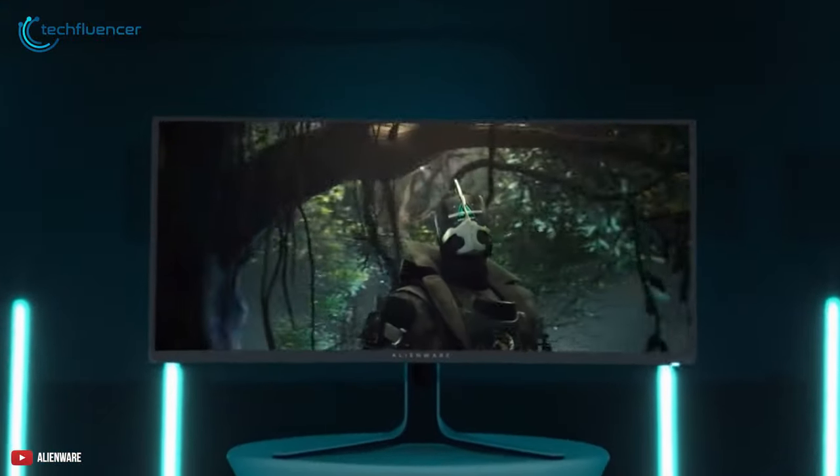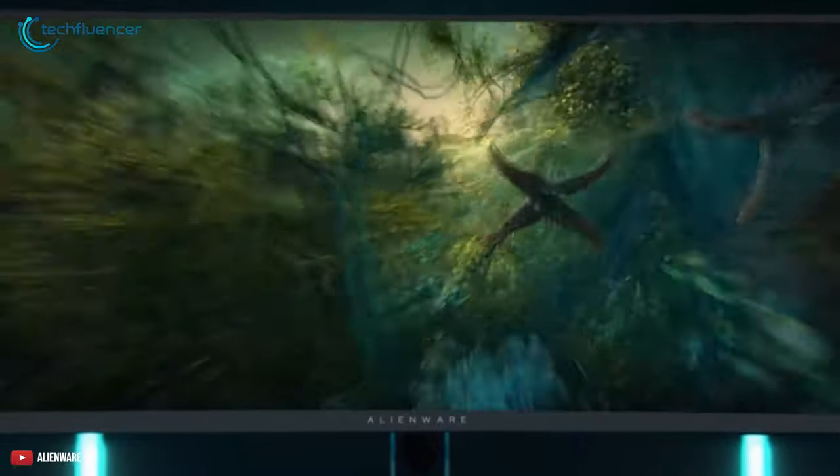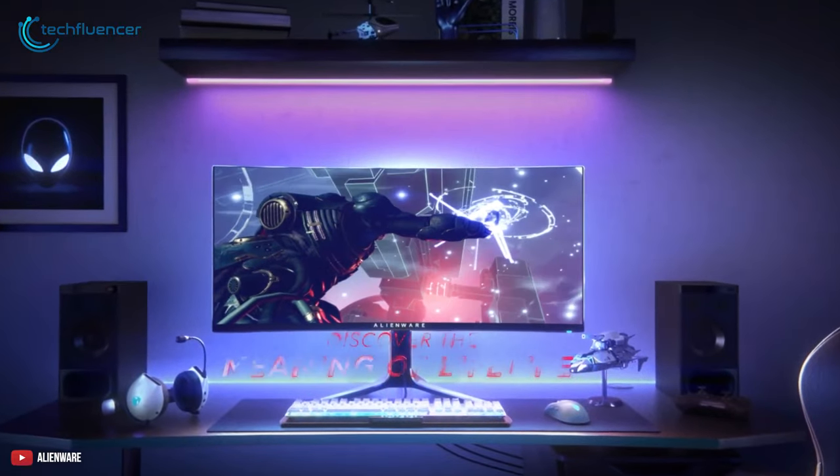In short, the Alienware AW3423DW has a perfect combination of pleasing visuals and gaming features, making it an excellent curved monitor without a doubt.